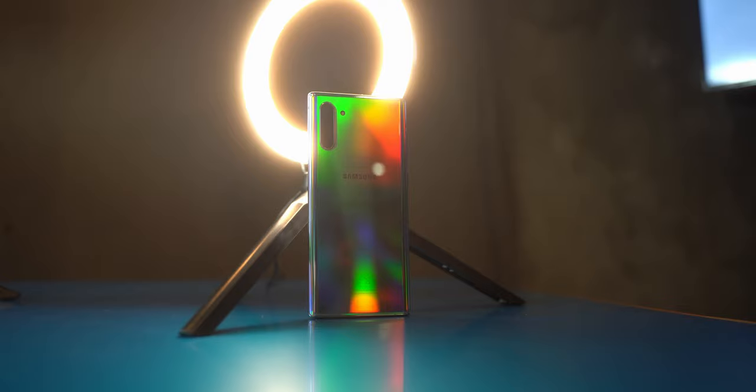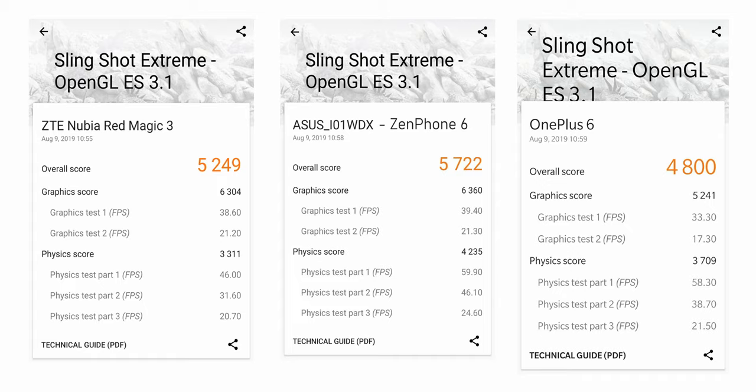The Snapdragon 855 and Adreno 640 is a fantastic combo also found on the new Samsung Note 10s, which are much higher priced. This hardware is great for demanding titles like PUBG, Asphalt 9, and World of Tanks. When comparing benchmark scores with the Zenfone 6 — which also has the 855 and Adreno 640 — the Zenfone 6 is faster in the physics test, but all other benchmarks are pretty on par.